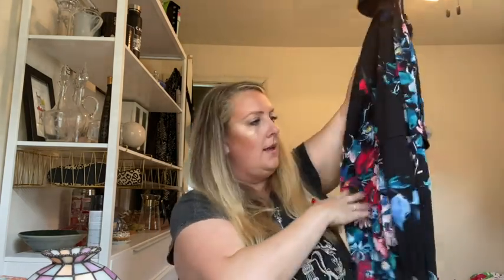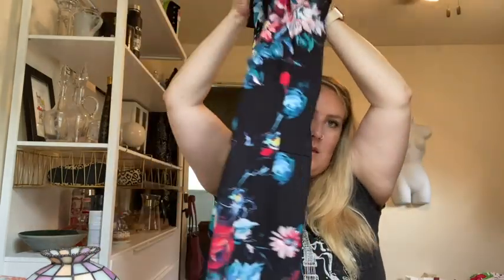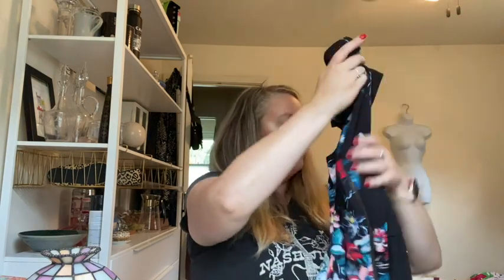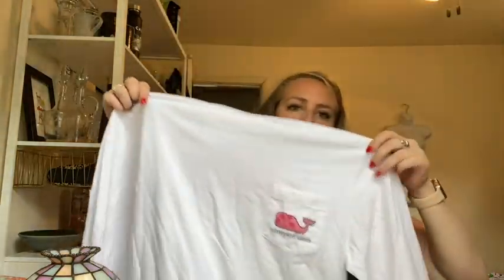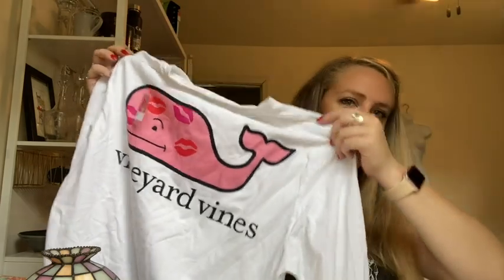This is a Betsy Johnson floral dress with an exposed zipper — looks like the size is cut out. I would guess that's around a large. Here is a Vineyard Vines long sleeve tee — it's got this cute heart or lips graphic.